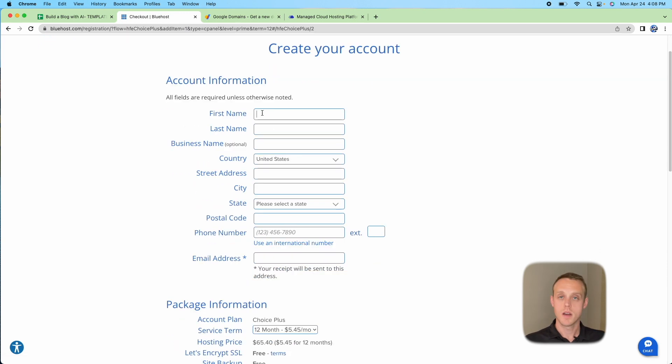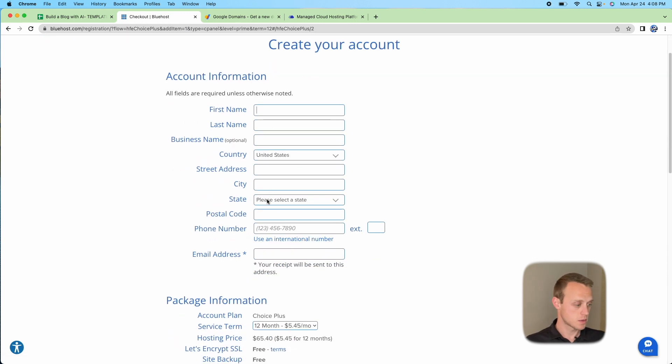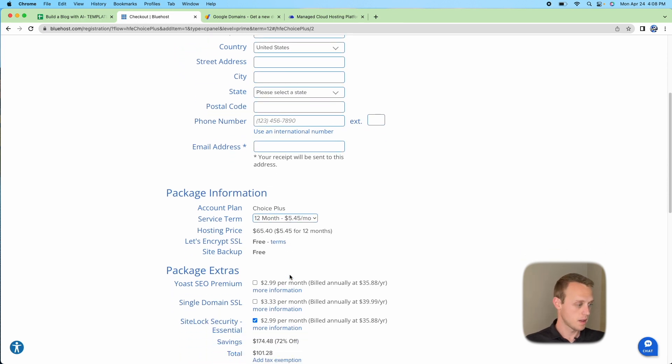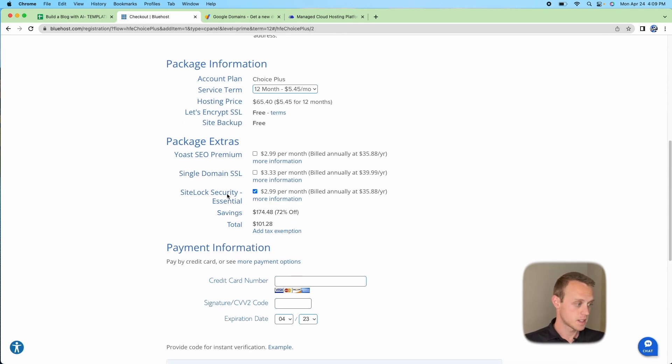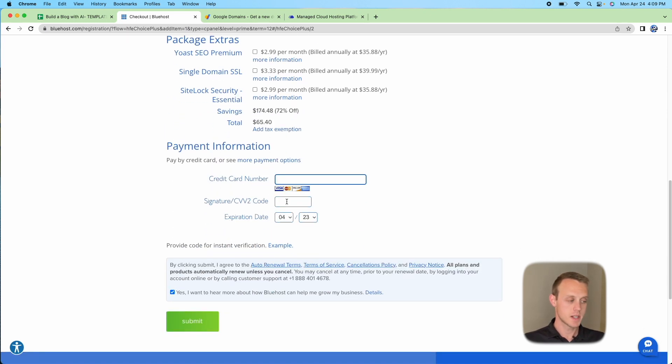You can pick a domain now or select 'I'll create my domain later', which is what I'm going to do. Fill out your account information and scroll down to make sure you have the 12-month plan at $5.45 per month. I would not recommend the Yoast SEO plugin — I'm going to show you how to use Rank Math instead. You can uncheck the SiteLock Security option unless you have confidential information on your blog. Then enter your credit card details and click Submit.